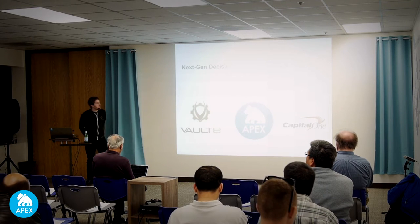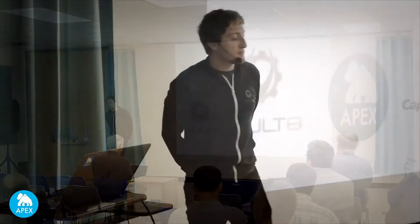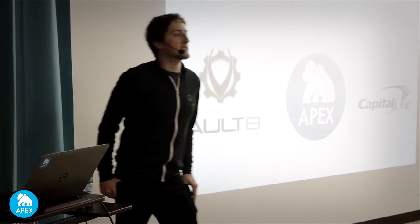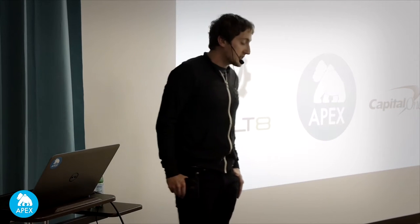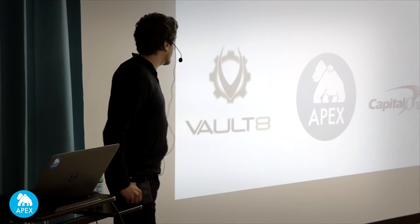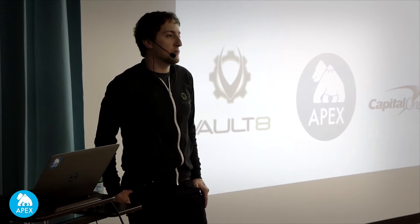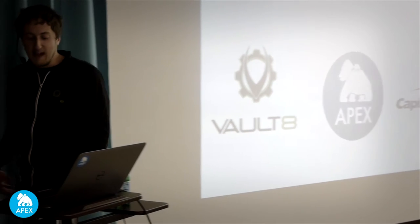My name is Ilya. I am part of the Vault 8 team and a data engineer at Capital One. Broadly speaking, our team is a data innovation lab — our role is to go out, find the latest and greatest technologies, and bring them in-house to solve business problems. What we're going to talk about today is arguably one of the hardest problems we face as a business: how do we very quickly make decisions on the data that we consume? This talk is the story of that process.